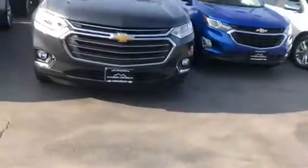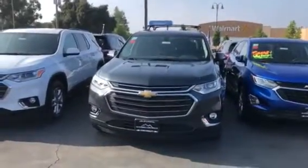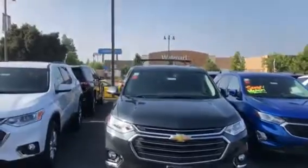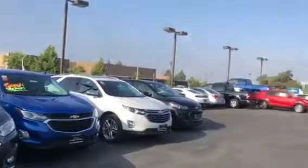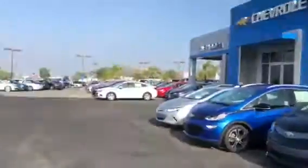Hi, this is Jessica over here at Glendora Chevrolet. I just wanted to send you a quick video of the 2018 Traverse that you are interested in. We are at Glendora Chevrolet, 1959 Auto Center Drive in the city of Glendora, right across the street from the Walmart and where the 210 and 57 freeways meet.